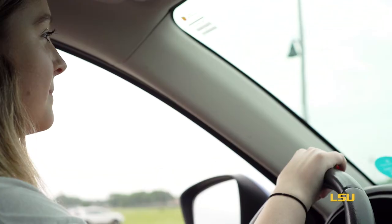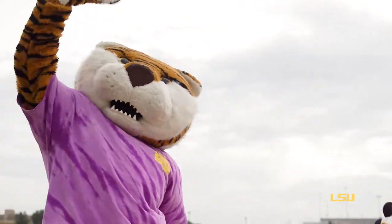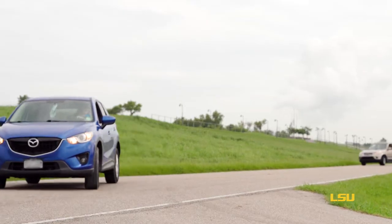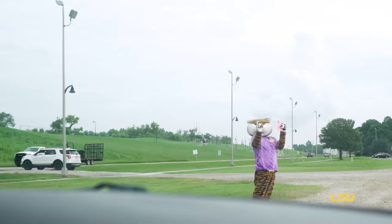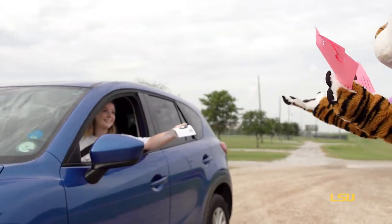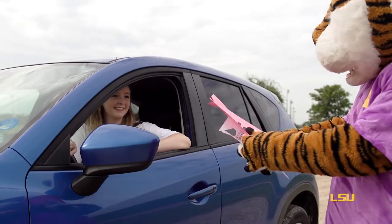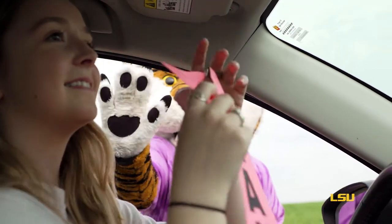Your move-in day starts at the staging lot. You can bring a maximum of two vehicles to the staging lot, and each vehicle will need their hang tag for entry. When you arrive at the staging lot at your move-in arrival time, a volunteer will exchange your hang tag for a building hang tag. Then you'll wait your turn while others ahead of you are moving into their residence halls.